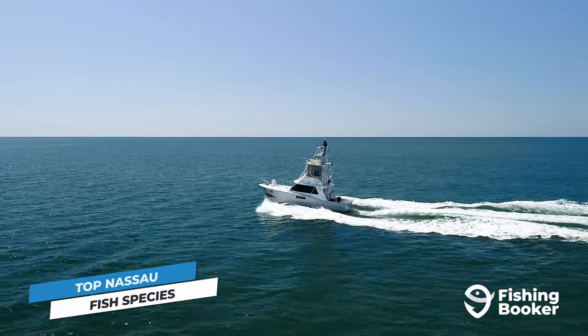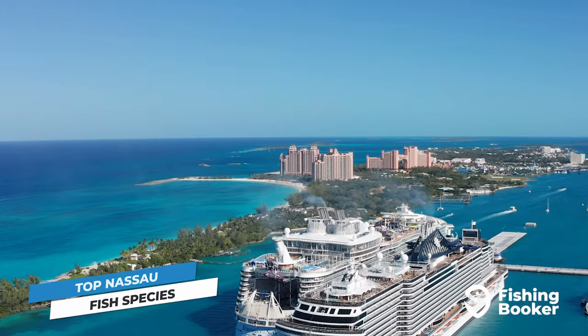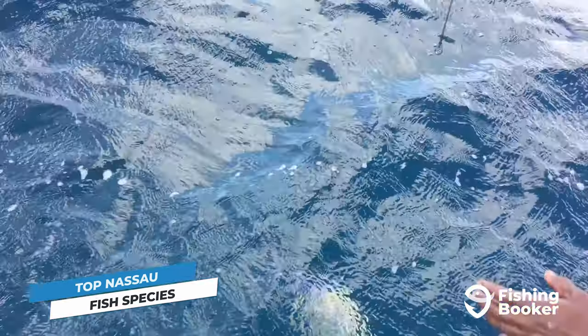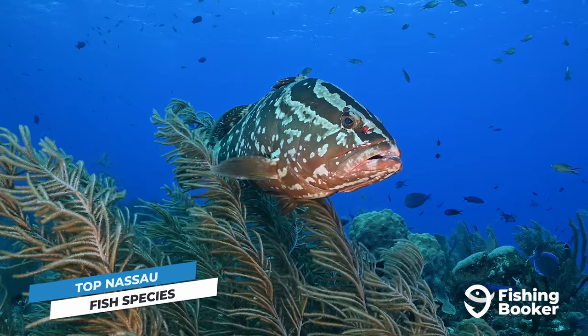Even though there are plenty of fish in the flats, bottom and deep-sea fishing is where Nassau really shines. New Providence Island is surrounded by reefs that provide a year-round home to a range of fish. Among others, you'll get to catch triggerfish, snapper, and different kinds of grouper, including Nassau grouper — the city's namesake.